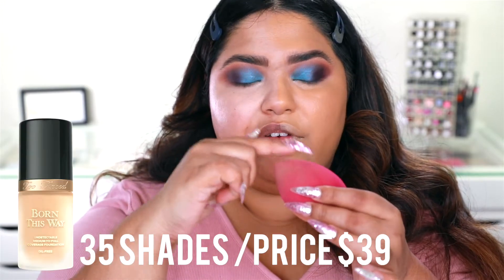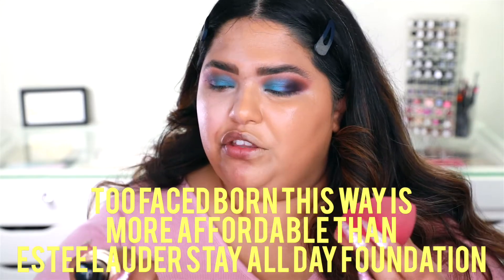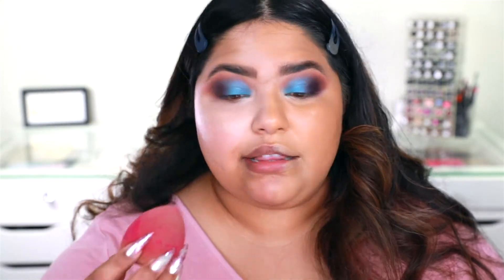So same beauty blender, but I'm going to go ahead and put the Born This Way on this side — I don't want to make another sponge dirty. This is the color Praline, and this is Born This Way — it's medium to full coverage. Too Faced eventually evolved the colors in the Born This Way and they now have better color selections, which was really good. I really love when a brand goes back and says, 'Hey, I don't think we did that great — let's evolve with the foundation and make more colors, let's be more inclusive.' I really like that Too Faced did that.